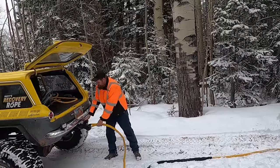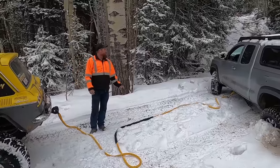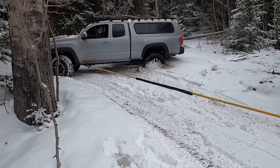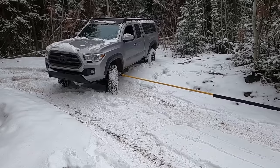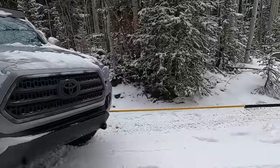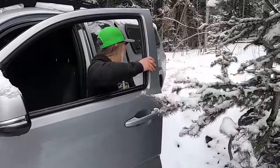Lizzy, I want you in reverse first, but I don't want you on the gas. And then when I stop, that's your cue to put it in drive and turn the other direction. And you didn't even run over the rope. Good job, Lizzy.